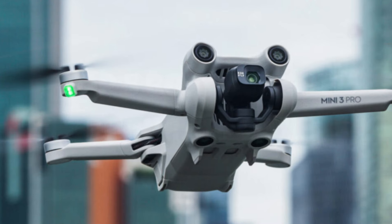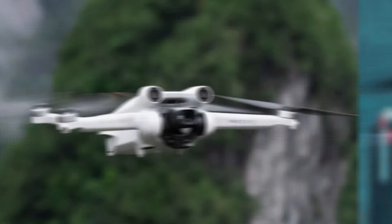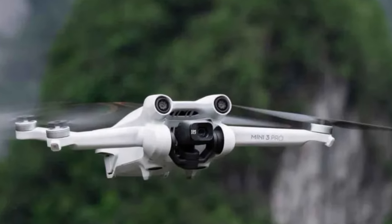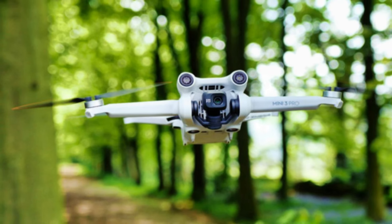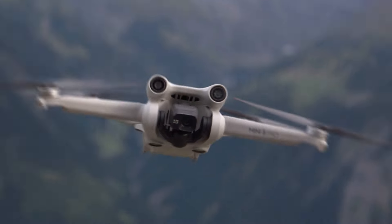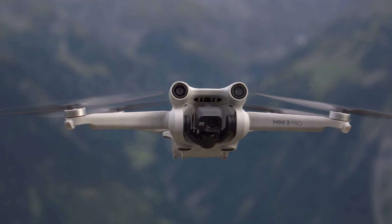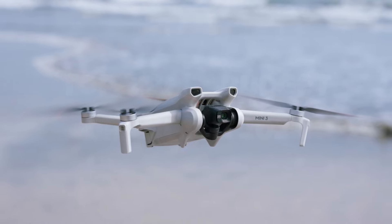With an extended battery life, the Mini 3 Pro offers extended flight times, allowing for more immersive aerial exploration and creativity. Whether you're a seasoned drone enthusiast or a novice looking to elevate your content creation game, the DJI Mini 3 Pro delivers unparalleled versatility and performance in a portable package, making it a must-have tool for capturing breathtaking moments from above.